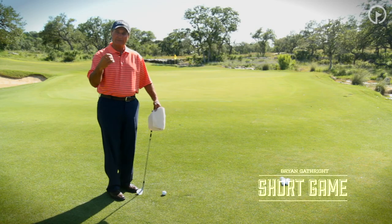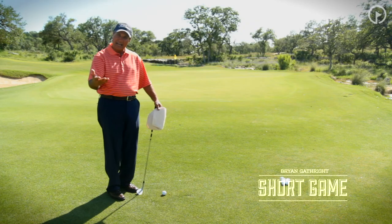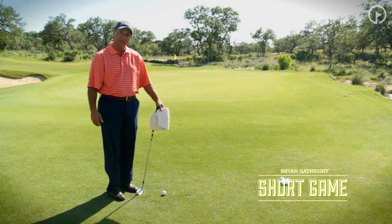I want you to understand fully the power of your eyes and how even with marginal technique and great vision and great eyes, you'll still be able to hit many of these shots the desired height and trajectory and roll that you're trying to accomplish.